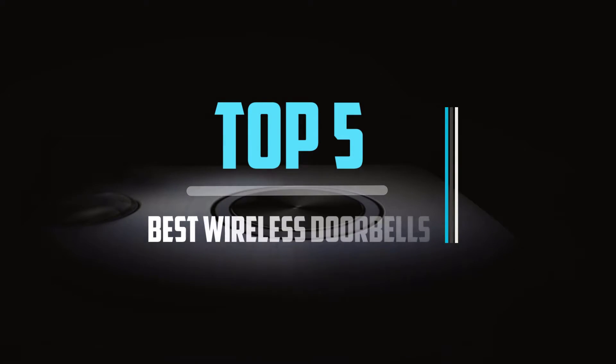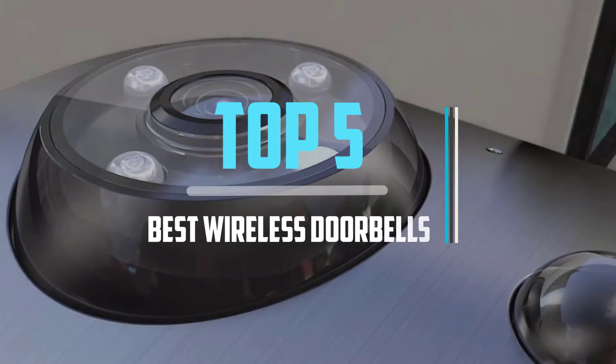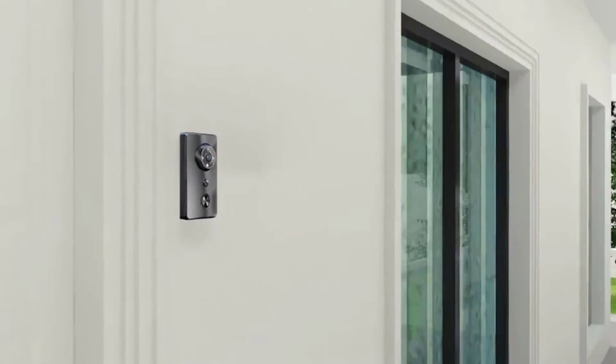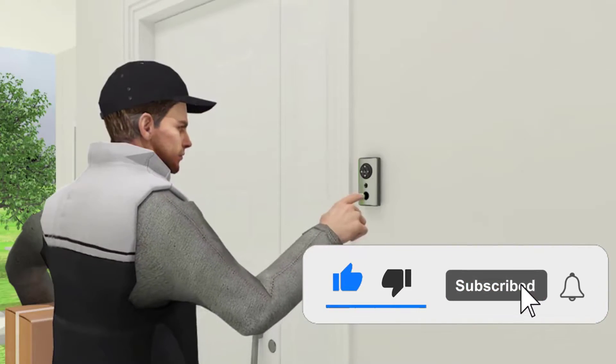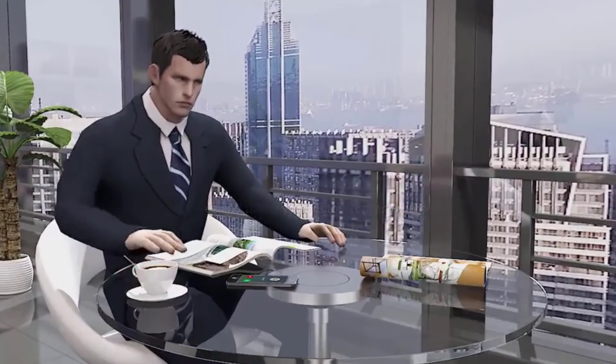Top 5 best wireless doorbells in 2021 reviews. Finding the best wireless doorbells of 2021 is very difficult nowadays. I hope the video will help you to buy the best one. If you need more information about this product, please check the link in the description section below, and don't forget to subscribe to the channel and click the bell icon to get future reviews. Let's start the video.